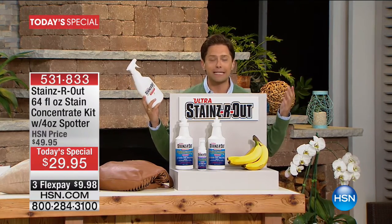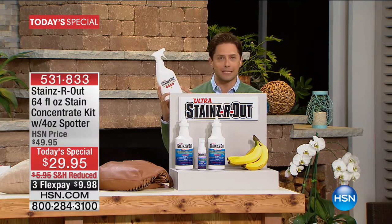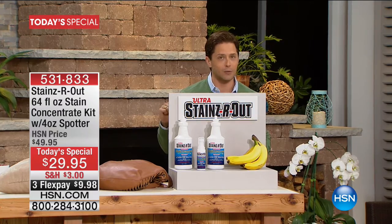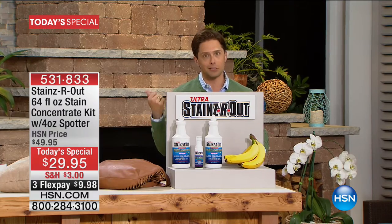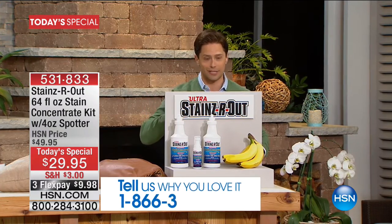For less than $10, every stain in your home, in your car, on your boat is covered for months and years to come. If you've tried Stains Are Out since its relaunch at HSN, call us and share your story. Tell me how much money you've spent on alternative products that haven't worked.